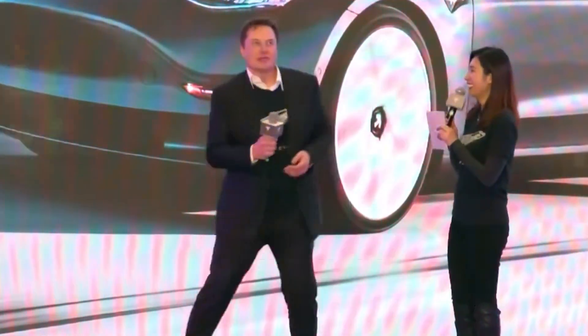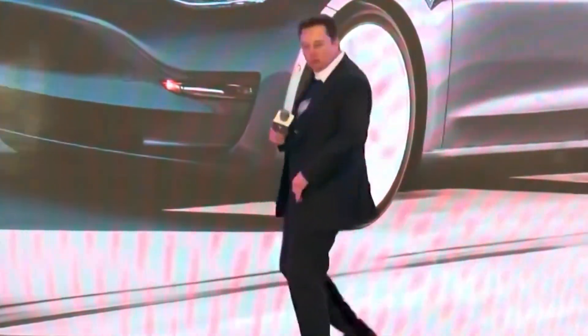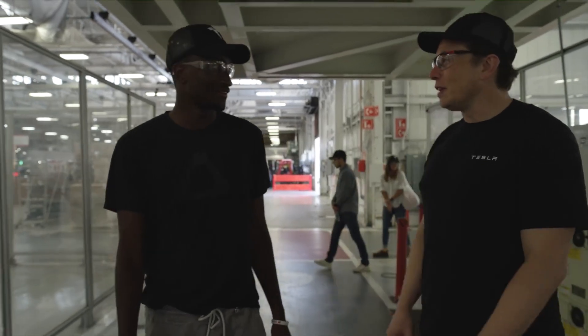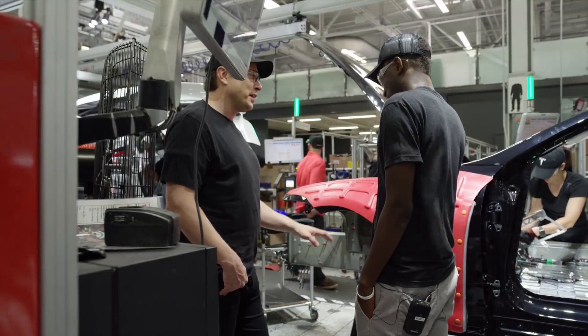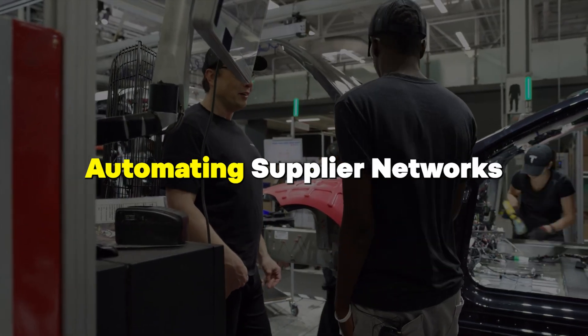Tesla Motors, owned by Elon Musk, has emerged as the leader in the electric vehicle, or EV, industry. His primary focus is on cost-effectiveness, which sets Tesla apart from its competitors. Musk has successfully cut Tesla vehicle production costs and time duration by optimizing manufacturing processes and automating supplier networks.